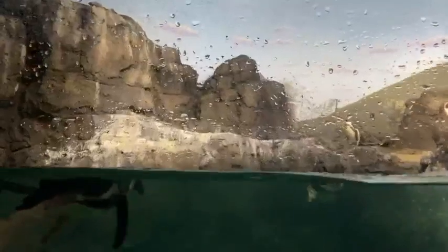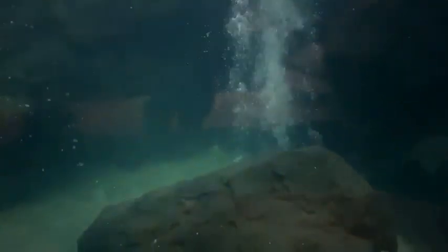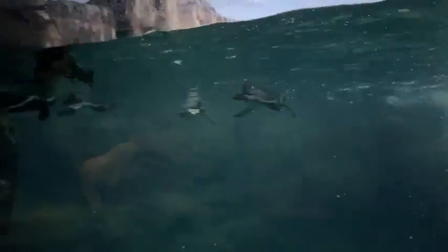This side of the exhibit is also the deep end at nine feet. You'll see a lot of bubbles coming up — that's another form of enrichment that's actually built into the exhibit, which is really cool. We can turn it on and off, and the penguins have swum through it and seem to enjoy having that different aspect as part of their habitat.